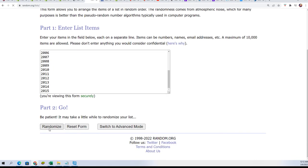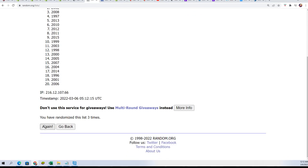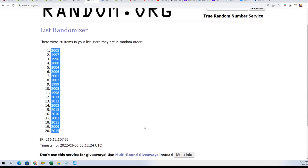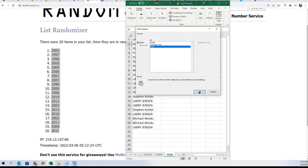Seven times. Lucky number seven. So now we're gonna stack the lists up — you'll be able to see your month and your year in the break.